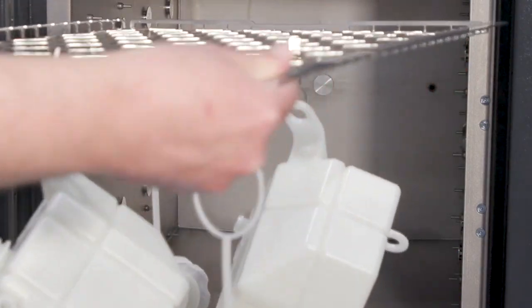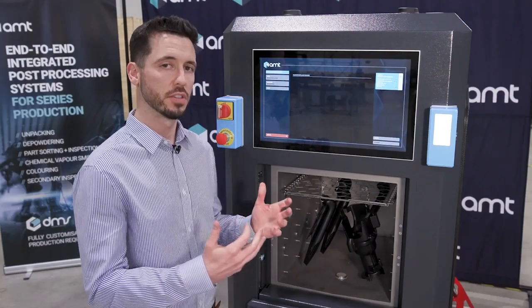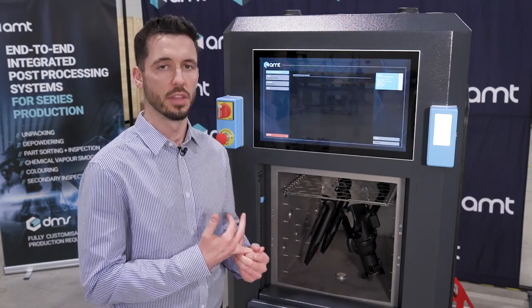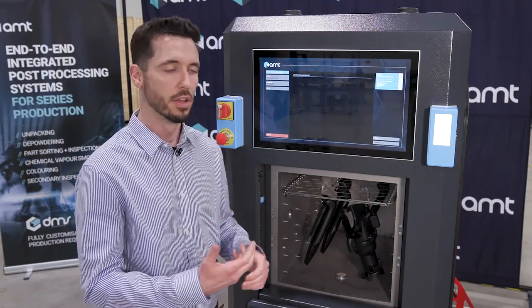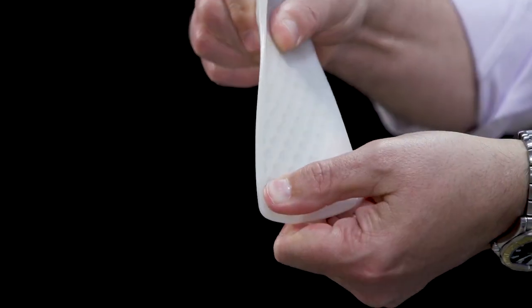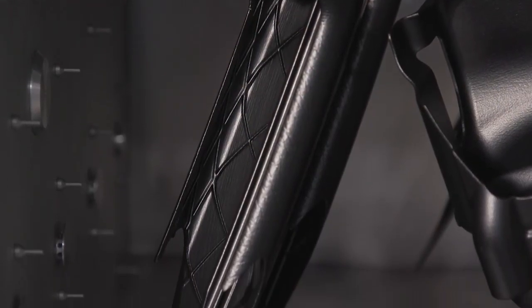With aesthetics, we're able to unlock applications in the consumer and automotive industries. With the sealed surfaces reducing air and water uptake, we're able to unlock applications within the medical industry and food contact, preventing bacterial growth. And because of the improved mechanical properties, that is a benefit to all industries, improving these carefully engineered materials and elevating their capabilities through this chemical vapor smoothing process.